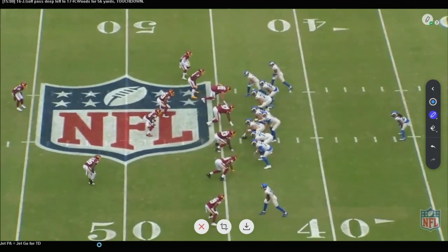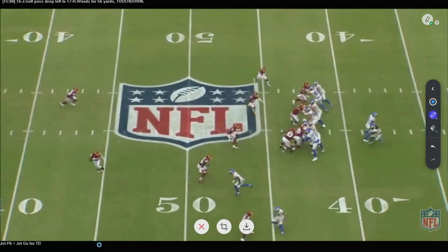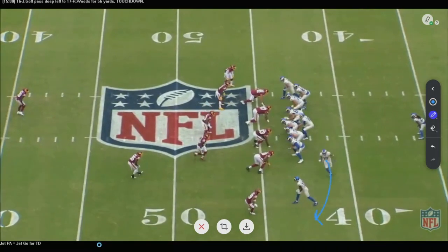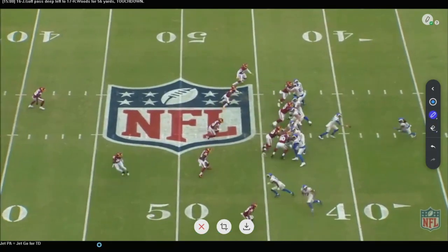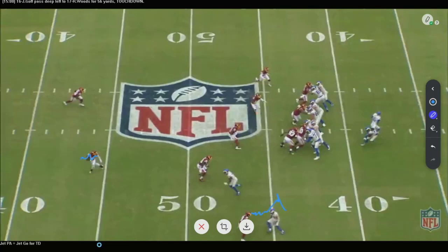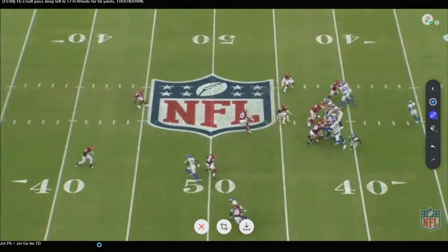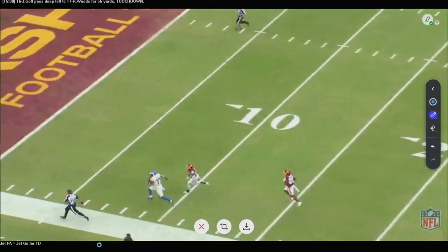The next pass play looks exactly the same: bunch formation, jet sweep motion, play-action. But now, instead of throwing the check-down to the jet sweep man, they release him on a go route down the sideline. They move another receiver inside on a corner route, with the back in the flat on the other side to overload. The safety is nosy in the backfield playing cover two, flattens his feet on the inside route — and they go get the touchdown on the outside off the play-action. Big play, same presentation, a great complementary concept off of it.